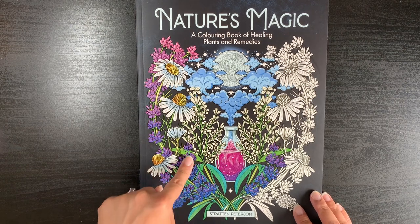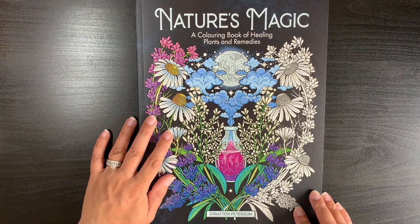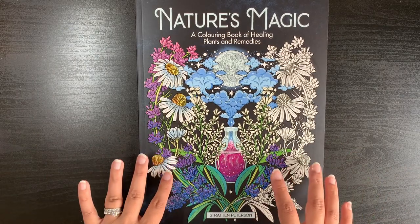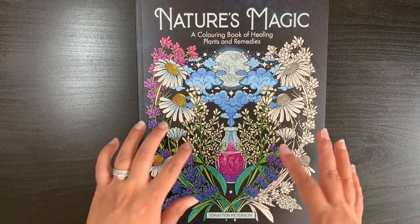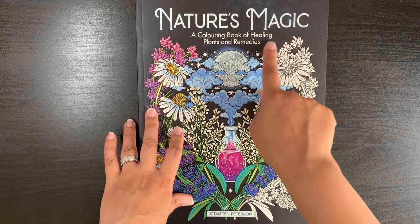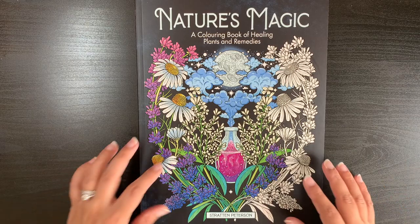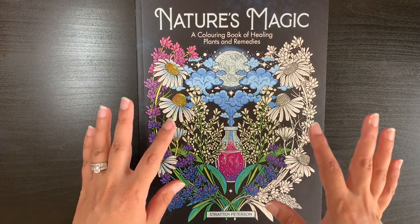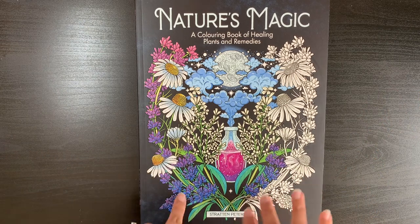This is the second book by this artist. The first book was Mystic Animals, which seemed to be quite popular amongst colorists and the artwork is beautiful. I don't have that book yet — it's on my wish list — but this one was quite up my alley because it's a coloring book of healing plants and remedies, so lots of flowers, plants, bottles and things like that. I love the art style.